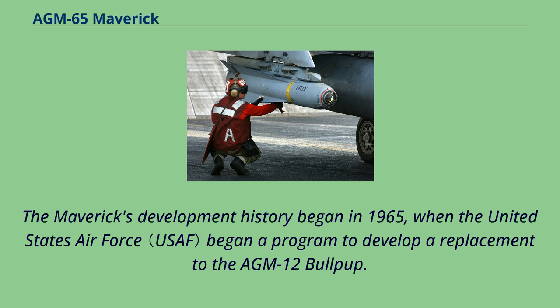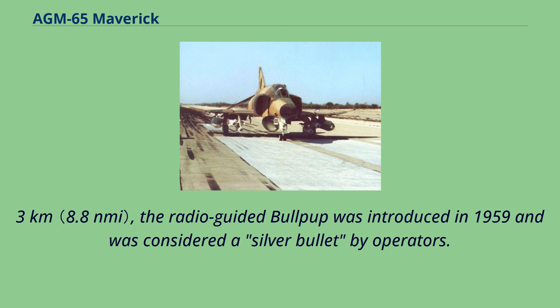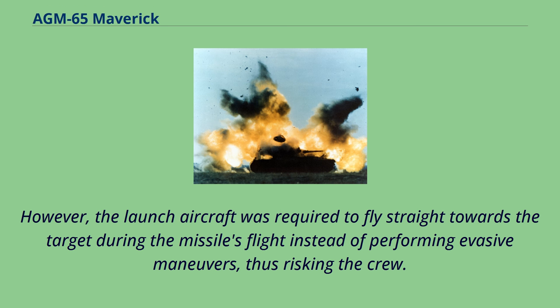The Maverick's development history began in 1965, when the United States Air Force began a program to develop a replacement to the AGM-12 Bullpup. With a range of 16.3 kilometers, the radio-guided Bullpup was introduced in 1959 and was considered a silver bullet by operators. However, the launch aircraft was required to fly straight toward the target during the missile's flight instead of performing evasive maneuvers, thus risking the crew.